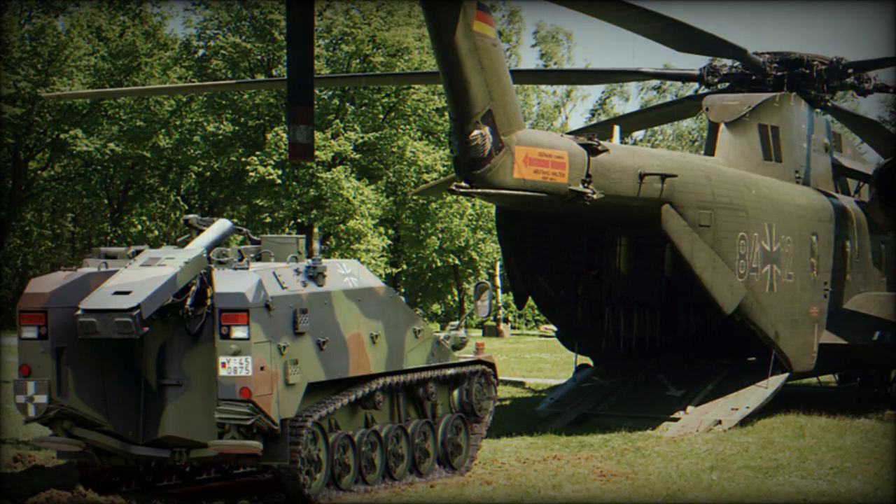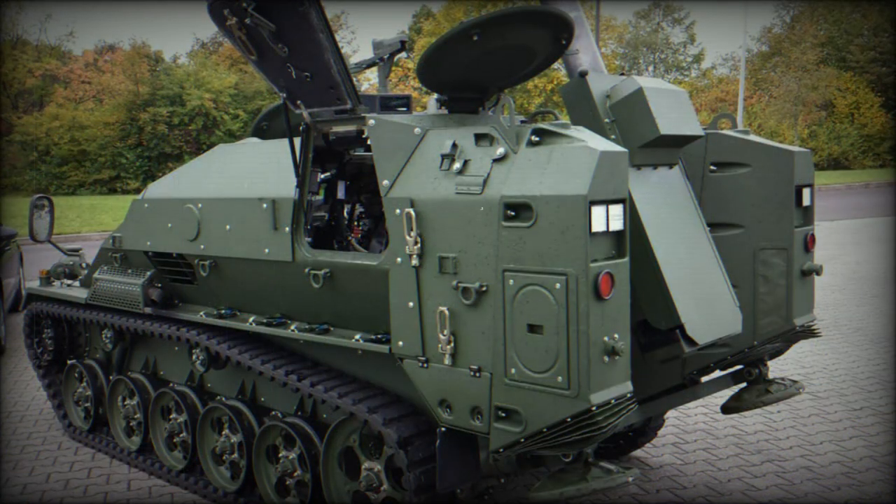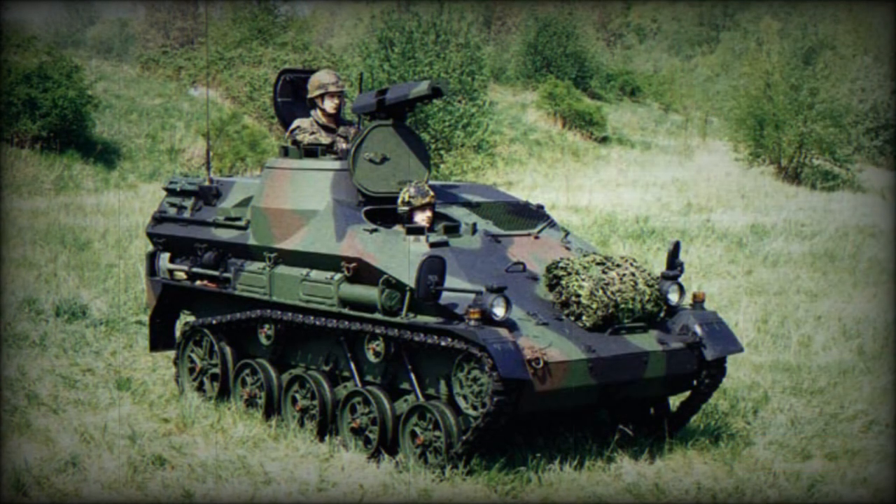The first prototype of the mortar carrier was completed in 1997. In 2002, the German MoD awarded a contract to Rheinmetall to supply two mortar carriers for trials and evaluation. These were delivered in 2004. In 2005, the two mortar carriers were tested in the USA for hot weather trials and in Sweden for cold weather trials. In 2009, the German MoD awarded a production contract for eight units, which were delivered by 2011.